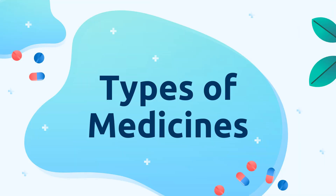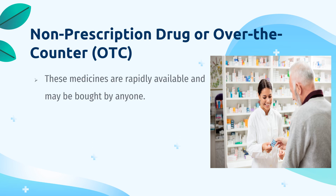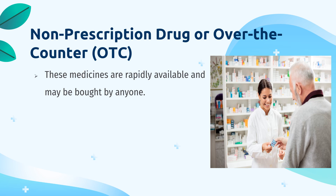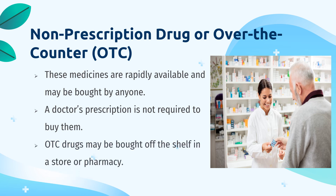Now, let's go to the types of medicines. The first one is non-prescription drug, or over-the-counter, which we call OTC. These are sold freely because they are considered generally safe, meaning anyone may take them for the same symptom or problem. These medicines are readily available and may be bought by anyone in the drugstore — a doctor's prescription is not required to buy them. OTC drugs may be bought off the shelf in a store or a pharmacy.